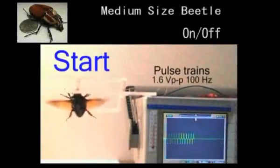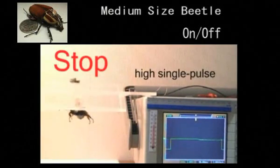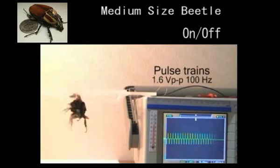Here, the beetle is attached to a clear plate so that its flight pattern can be better observed. An oscilloscope next to the insect shows the electrical signals as they are delivered. A short, oscillating pulse triggers the animal to flap its wings, and it continues flapping until a short signal pulse tells it to stop.